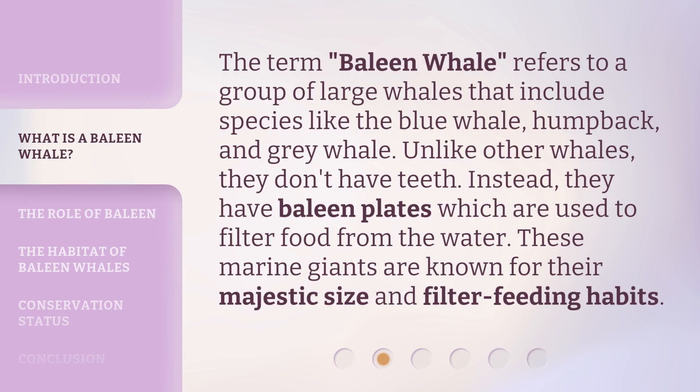The term 'baleen whale' refers to a group of large whales that include species like the blue whale, humpback, and gray whale. Unlike other whales, they don't have teeth. Instead, they have baleen plates, which are used to filter food from the water. These marine giants are known for their majestic size and filter-feeding habits.